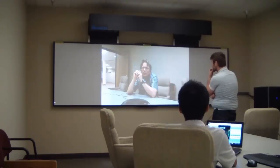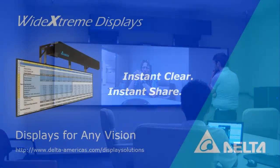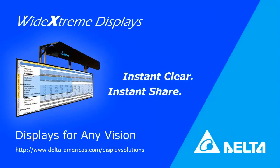To learn more about the WX displays, please visit our website at deltaamericas.com. From all of us here at Delta Products, we thank you for your time and look forward to supporting your vision.